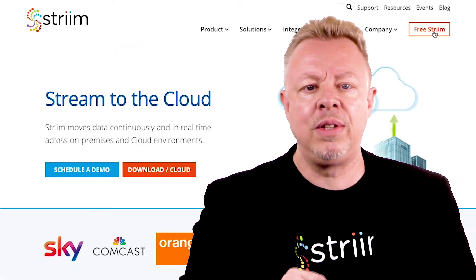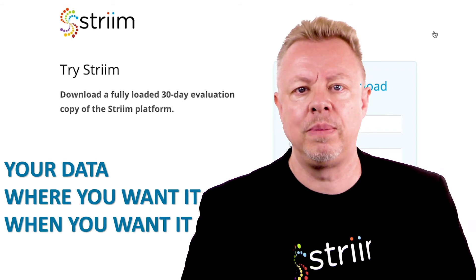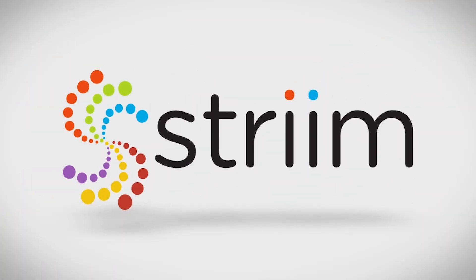Test drive the streaming platform today to get your data where you want it, when you want it.